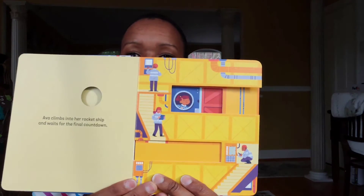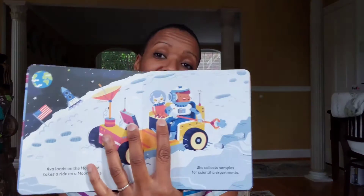The main character is a little girl named Ava. The other characters include the technicians, mechanics, and people working on the rocket ship, the people at the space station who help her take off, and the astronauts in the spaceship she heads over to.